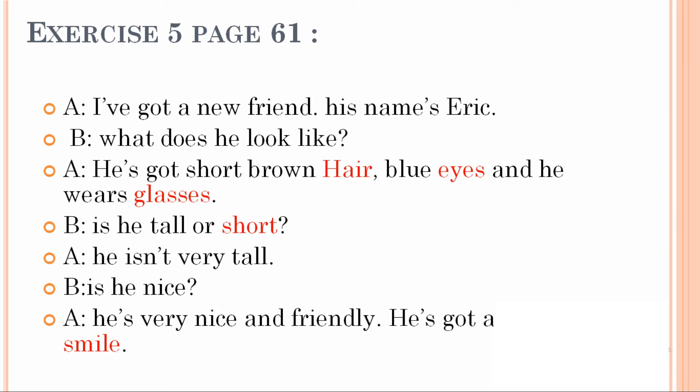Let's read again. I have got a new friend. His name is Eric. What does he look like? He has got short brown hair, blue eyes, and he wears glasses. Is he tall or short? He isn't very tall. Is he nice? He is very nice and friendly. He has got a nice smile.